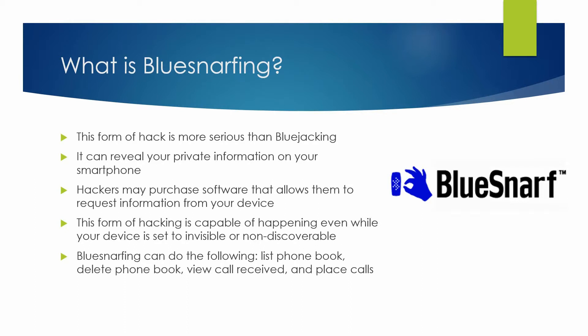So why is this even happening? According to a ZDNet UK article, attackers are exploiting a problem with some implementation of the object exchange protocol called OPEX. This protocol is commonly used to exchange information between wireless devices. An attacker can synchronize with the victim's device, known as pairing, and gain access to any information or services available to the legitimate user.